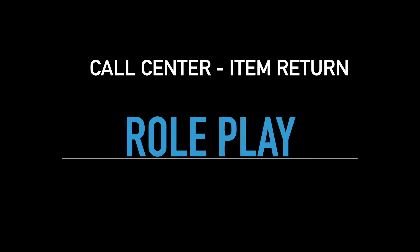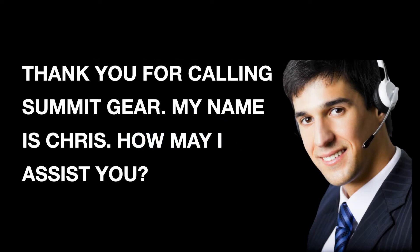Call Center. Item return. Role play. Thank you for calling Summit Gear. My name is Chris. How may I assist you?